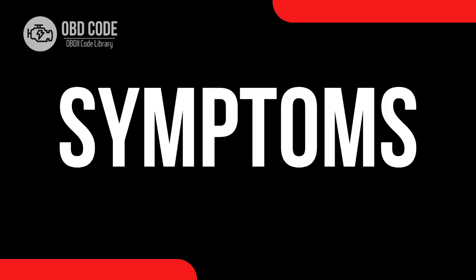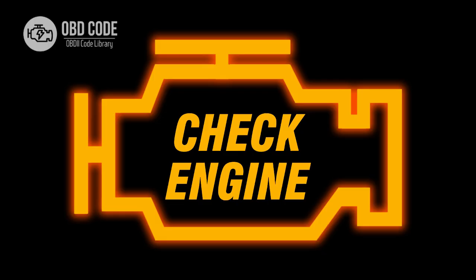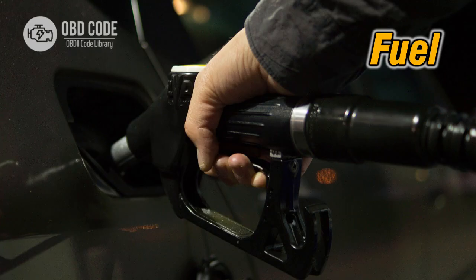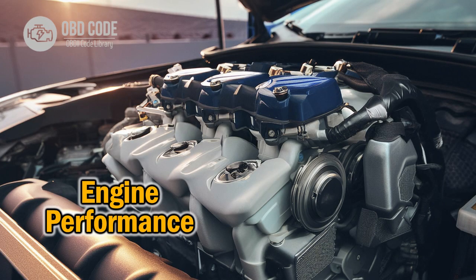Code Symptoms P2226: 1. Check engine light is illuminated. 2. Rough idling or stalling of the engine. 3. Decreased fuel efficiency. 4. Engine performance issues, such as hesitation or surging.